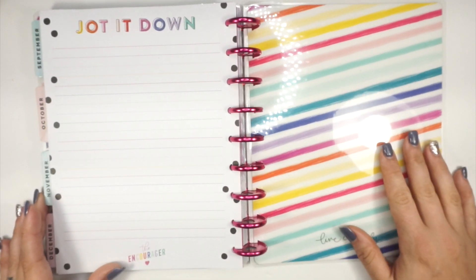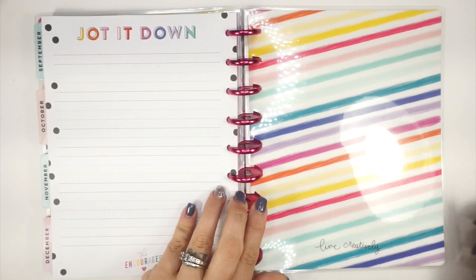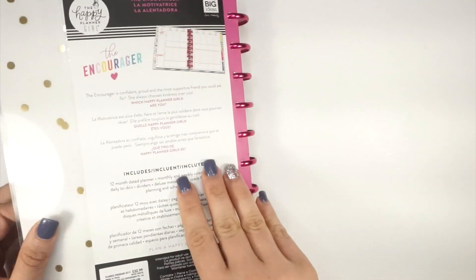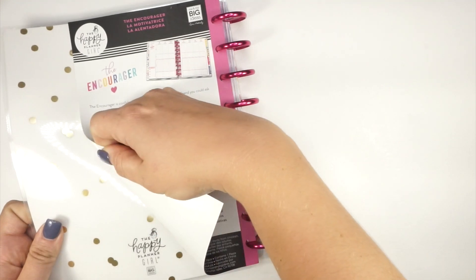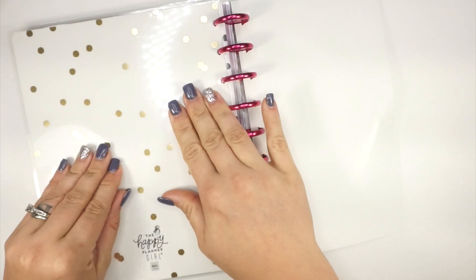All right, here we are at the back of the planner. I love the polka dots that are happening here — so cute. And then this is the back cover. Love. So cute. I'm 100% obsessed with this planner. She's so pretty.